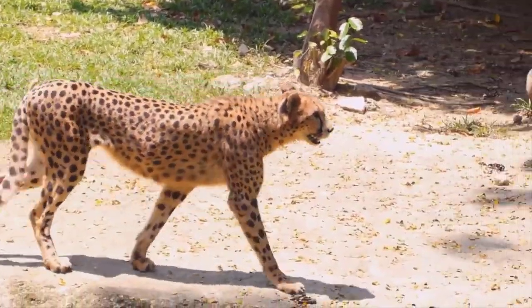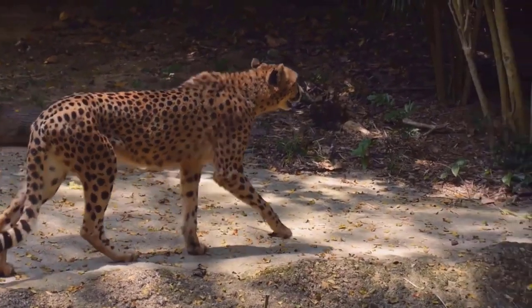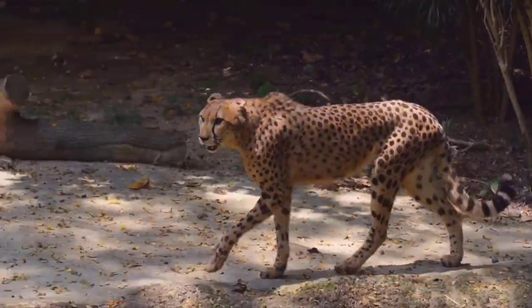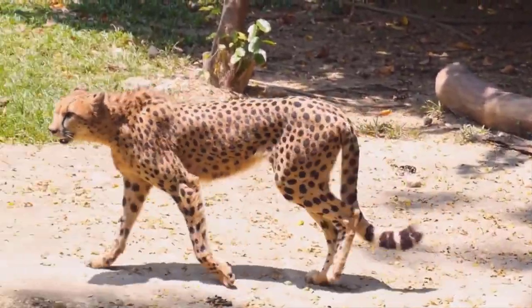Did you know that cheetahs are the only big cats that can't roar? They will let out a chirping noise if they feel threatened, and they will make a purring sound if they are happy.